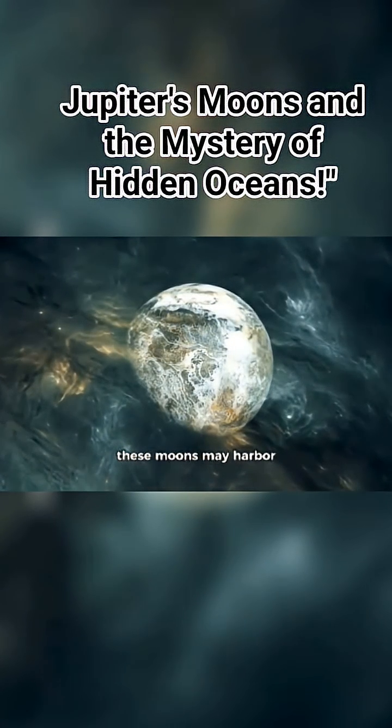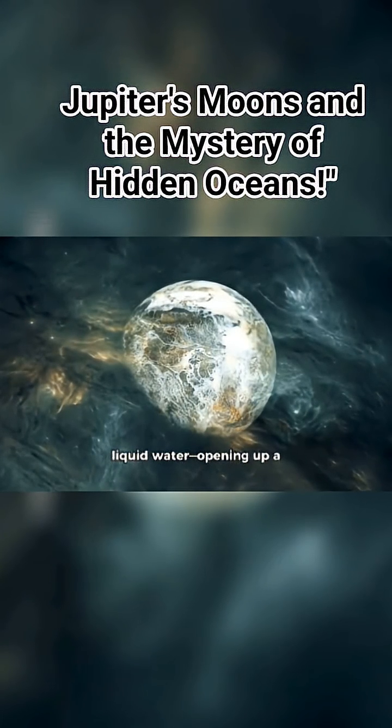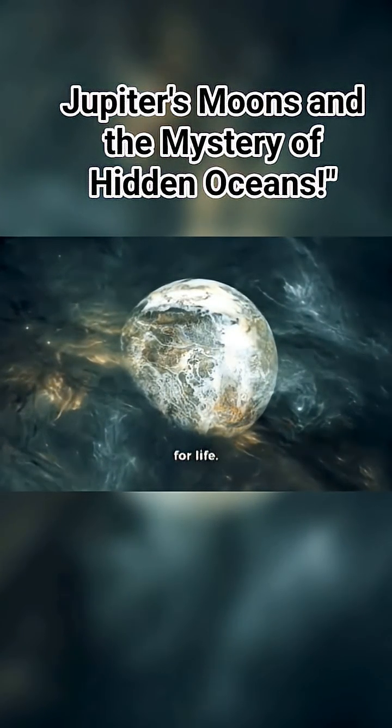And astonishingly, some of these moons may harbor hidden oceans, possibly of liquid water, opening up a new horizon in the search for life.